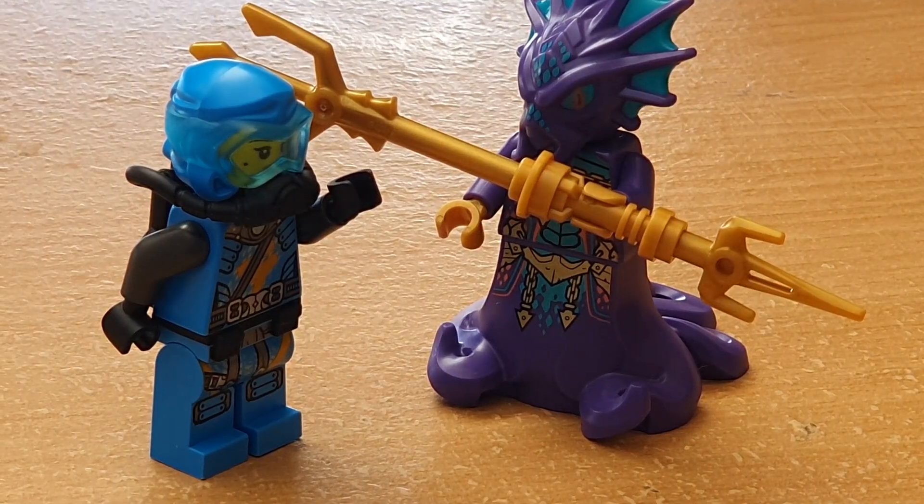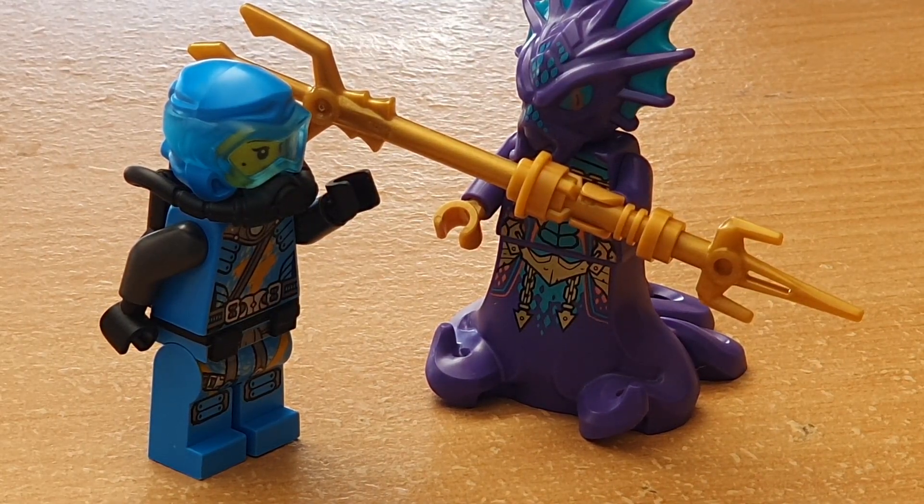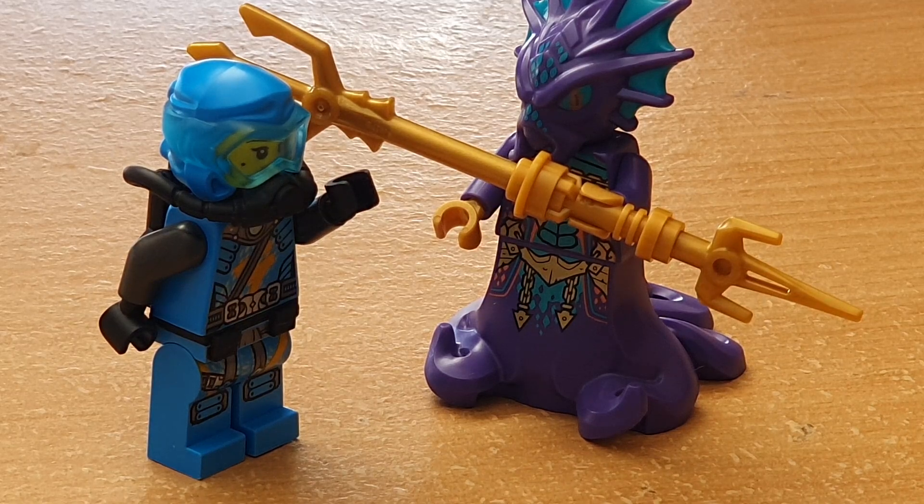So yeah, Scuba Nia is an amazing minifigure and I love her character in Seabound and the design so much. I've got to review Energy Nia at some point.